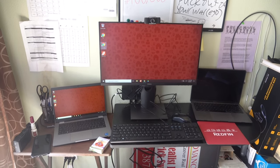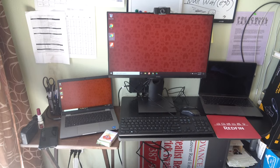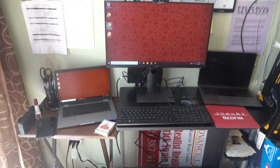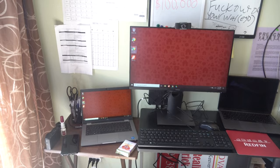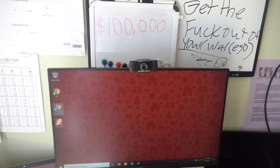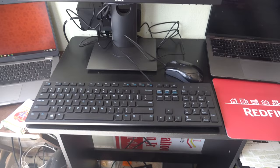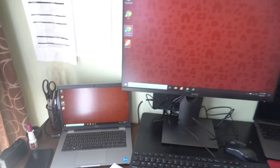This is my official workstation as a Redfin agent. As you can see, my desktop and my laptop are to the far left corner. My laptop to the right is my personal one from my traditional real estate. As a Redfin agent, they provide a laptop, a desktop, a webcam, a mouse, a mouse pad, a keyboard, and a desktop monitor — so you're fully ready to go for training.